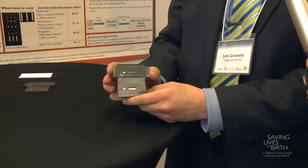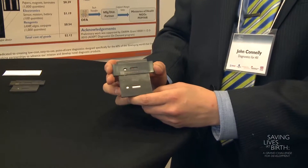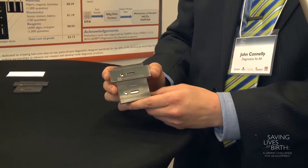What we're proposing today is our molecular diagnostic platform, and we're proposing using it for early infant diagnosis of HIV.